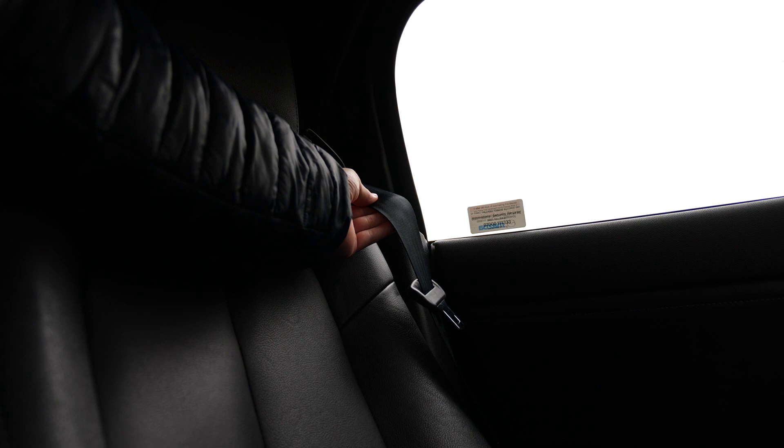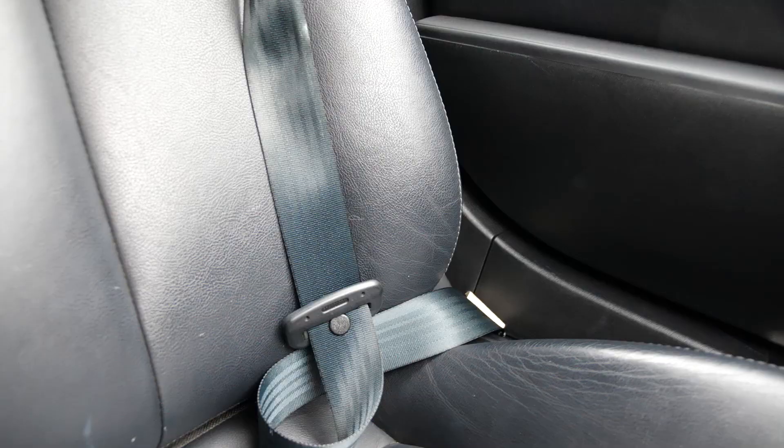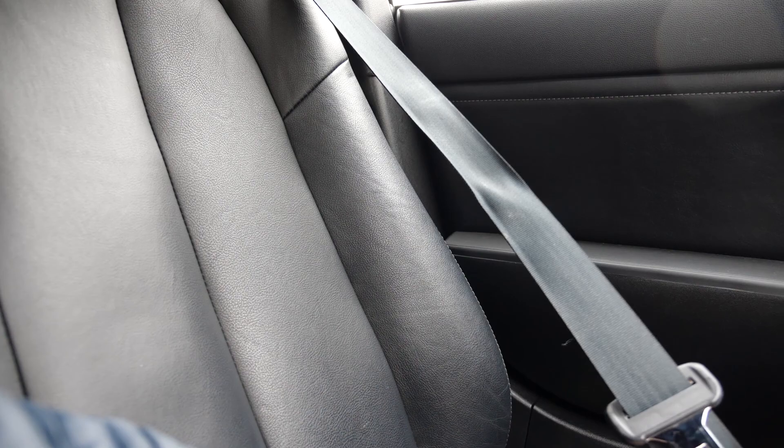Also worth mentioning: seat belts in older Mazdas are notorious for going sticky. If you pull them out a lot they don't retract properly — they just sit on the seat all floppy and can get caught in the doors. Mine aren't too bad compared to most I've seen, but the driver's side is slowly getting worse. It's probably a really inexpensive fix; I need to look into it rather than just replacing the whole belt retention mechanism.